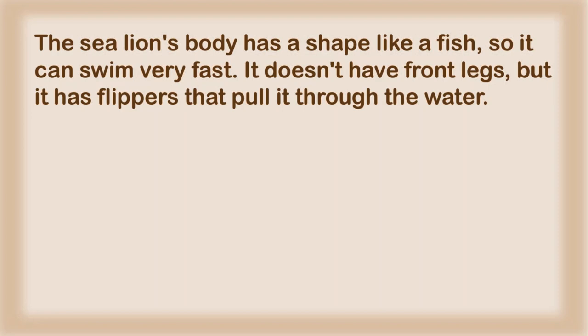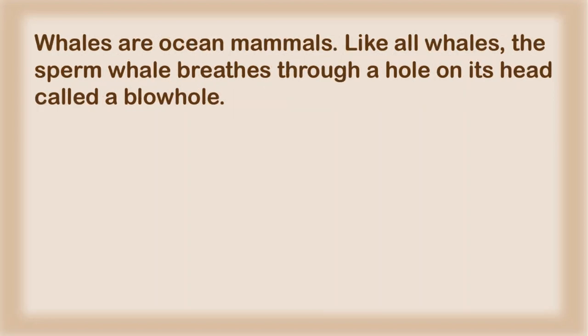The sea lion's body has a shape like a fish, so it can swim very fast. It doesn't have front legs, but it has flippers that pull it through the water. Whales are ocean mammals. Like all whales, the sperm whale breathes through a hole on its head called a blowhole.